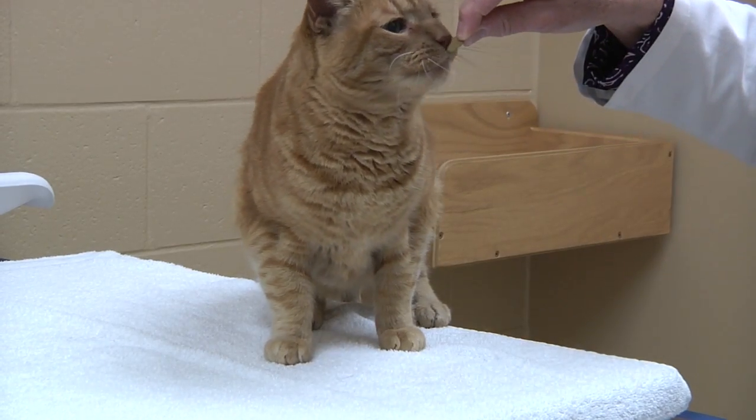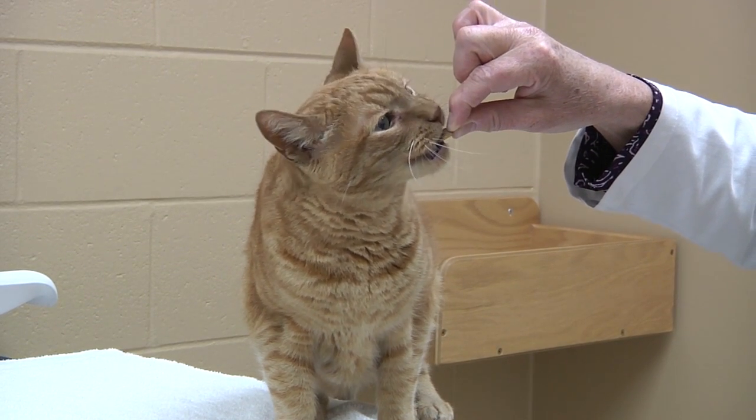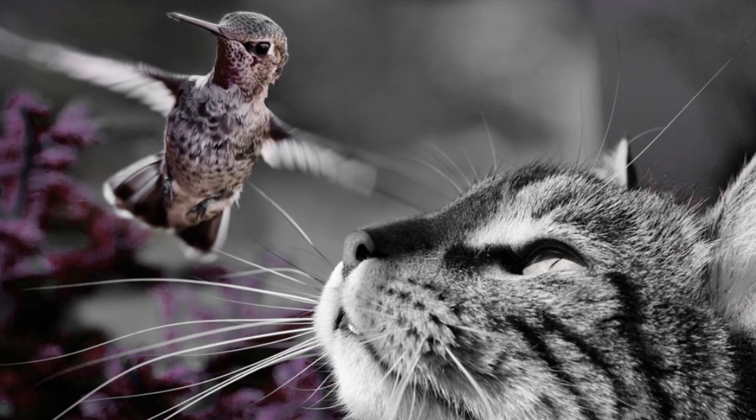The other thing that the barbs play a role in is helping the cat to eat. Cats are predators, and in their natural environment they would be catching prey, and by having that barbed tongue it actually helps to hold the prey.